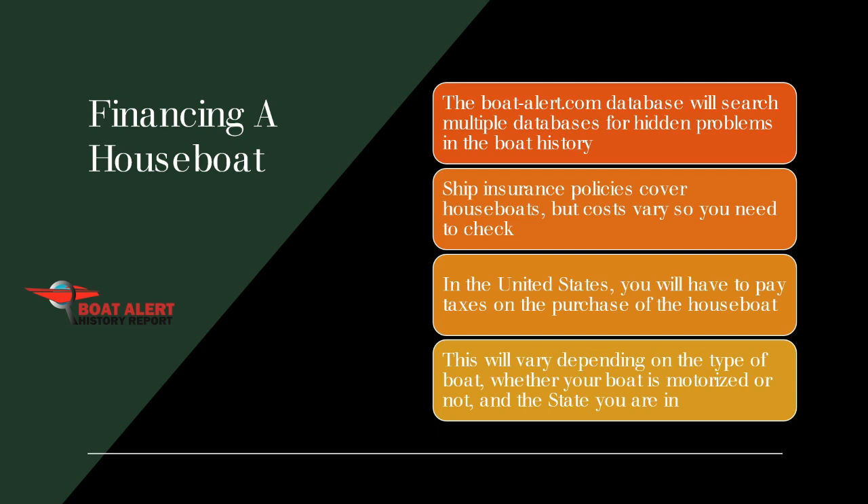I want to talk about financing a houseboat. But wait — before you buy, check the BoatAlert.com database, which will search multiple databases for hidden problems in the boat's history. Depending on the size of the houseboat, the cost may be higher than you would expect, so be prepared. Ship insurance policies cover houseboats, but costs vary so you need to check.